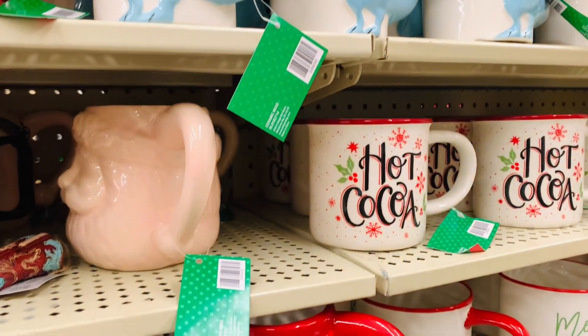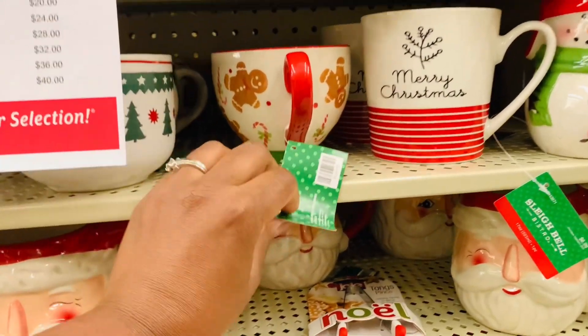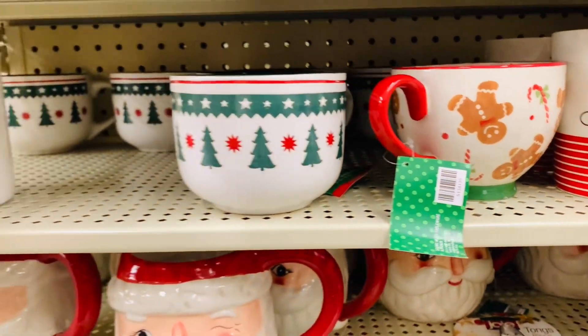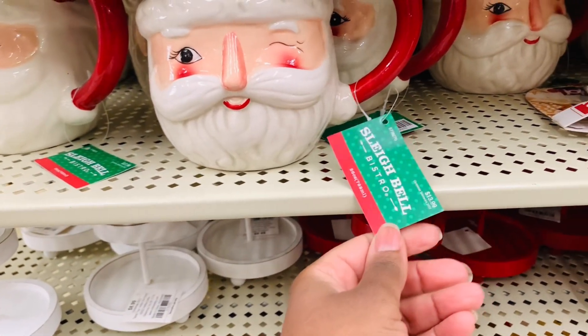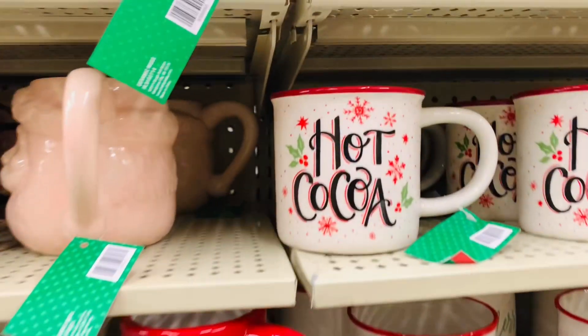I realize that mugs are not everybody's cup of tea, but these are adorable and they are so perfect for gifting. There's one for everybody — a hot cocoa one, a gingerbread one, and there's even a Christmas dino. You can fill it with all kinds of treats — so great for gifting. I wouldn't mind a Christmas dino one myself. Rawr!